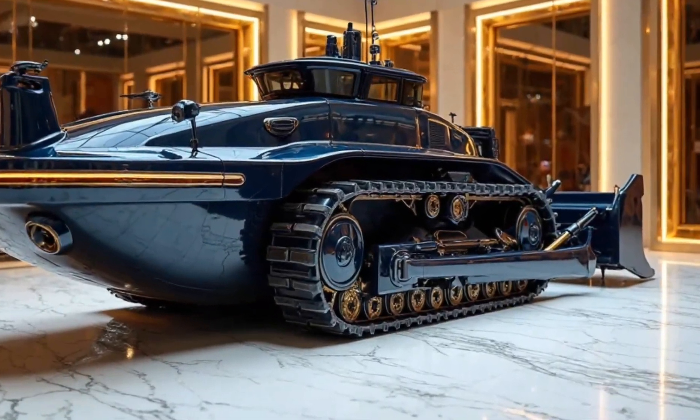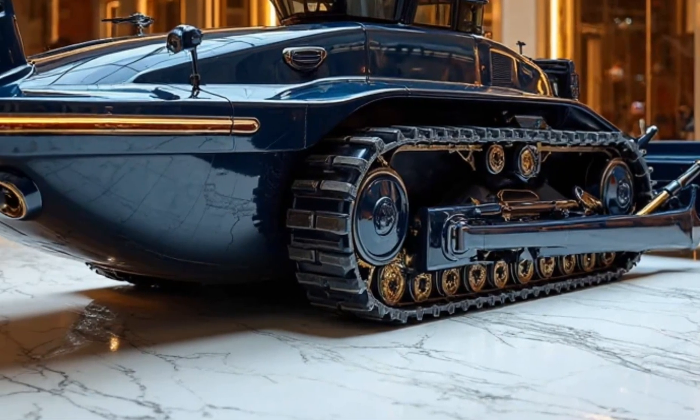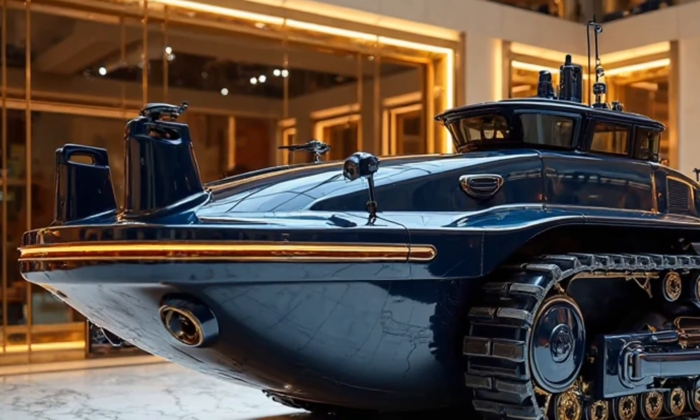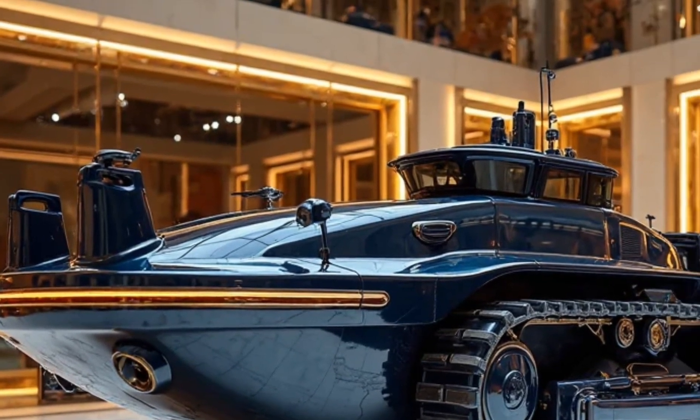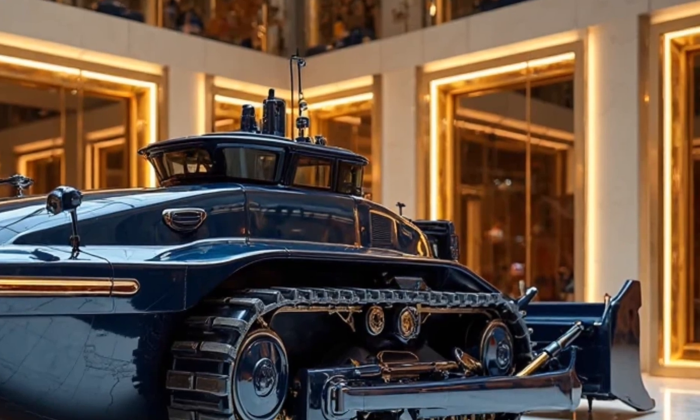The 2025 Komatsu Submarine Dozer isn't just a machine — it's a revolution. Whether you're building sea walls, restoring reefs, or paving the ocean floor, this is the future. For more Radical Machines, hit subscribe and stay tuned to Motor Trends, where innovation is just the beginning.